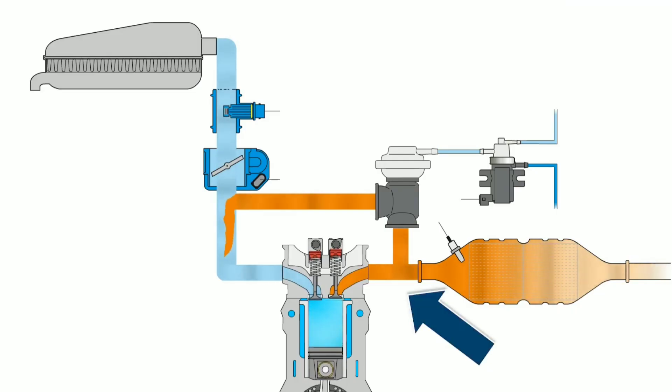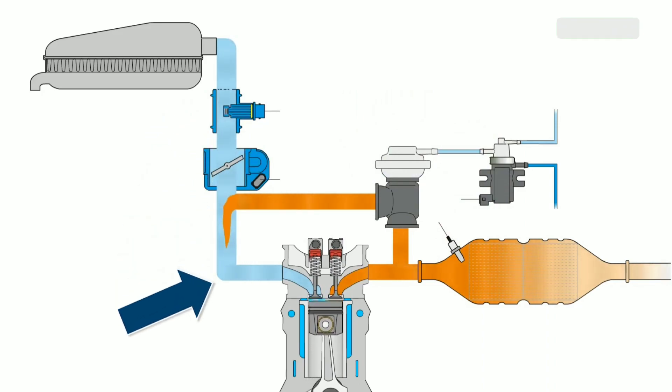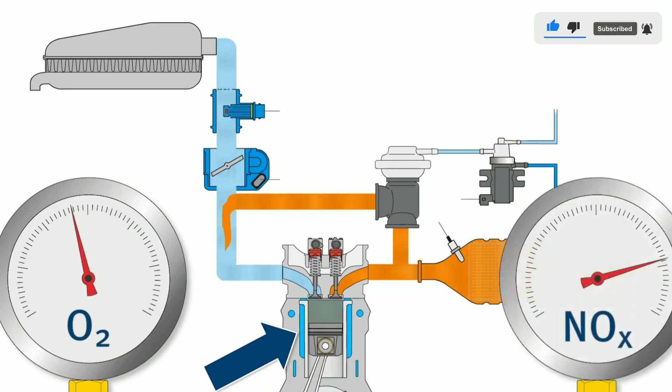Third, high and low pressure EGR: some advanced engines employ high and low pressure EGR systems, where EGR gases are drawn from different points in the exhaust system. This allows for even better control of NOx emissions and engine efficiency.